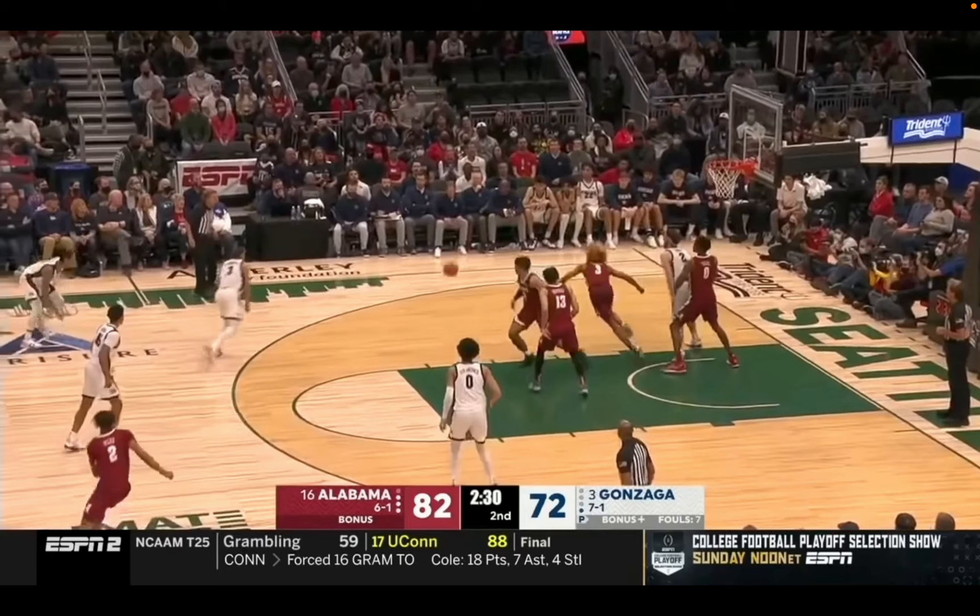What's up everybody, Sadiq Tuma back here with another NBA Draft Player Breakdown. This time we'll be looking at J.D. Davison, the Alabama point guard, who made an interesting decision.